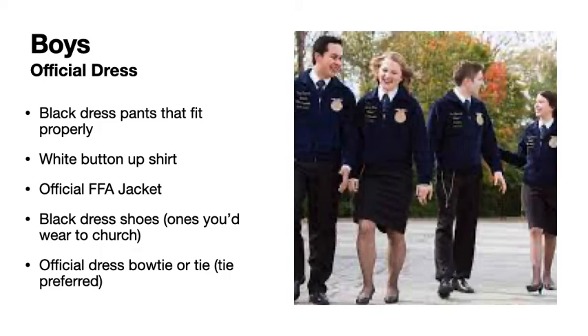Boys wear black dress pants that fit properly, a white button-up shirt, official FFA jacket, and black dress shoes. Boys, they need to be the shoes you would wear to church or to a nice event — they do not need to be some ratty black shoes.